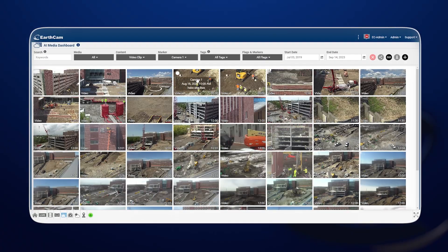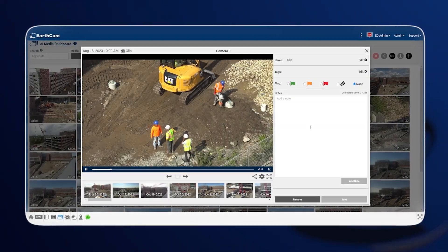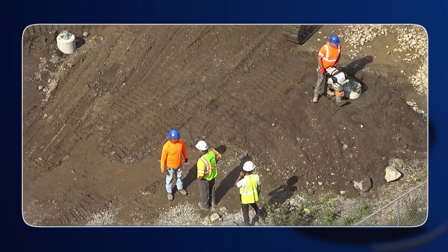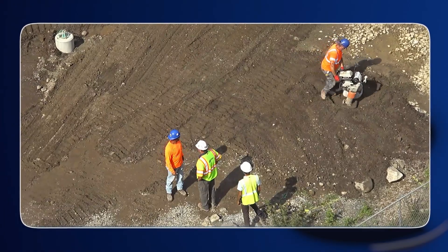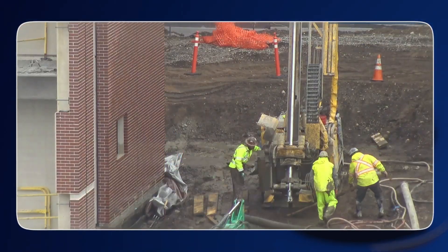We had a great experience with EarthCam. We continue to have that experience and the reliability of the system has really been stellar. Some of the things important to us: monitoring progress, we can see what's happening on the job, see who's on the job, what things that might need attention.